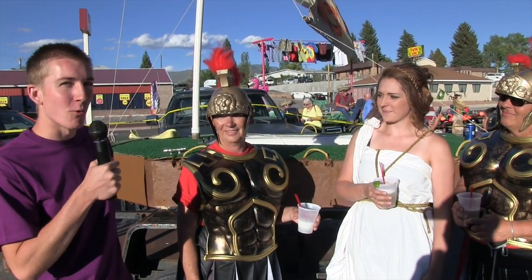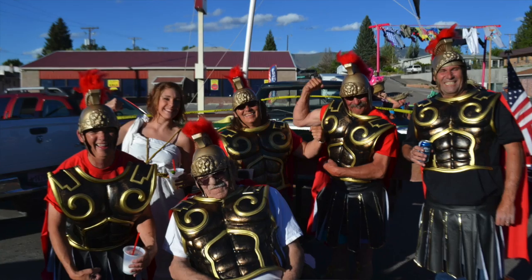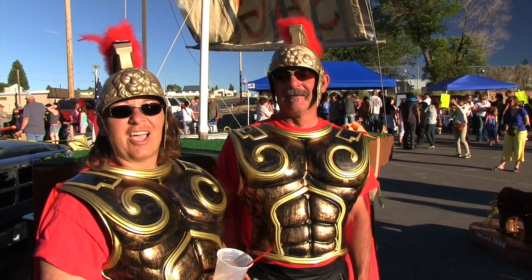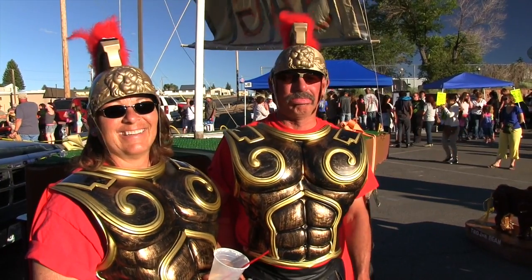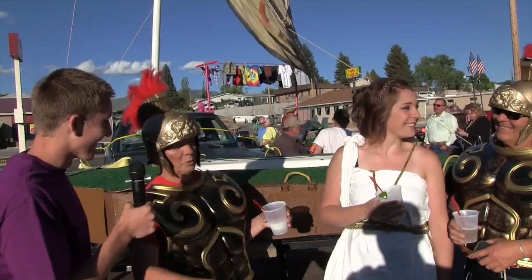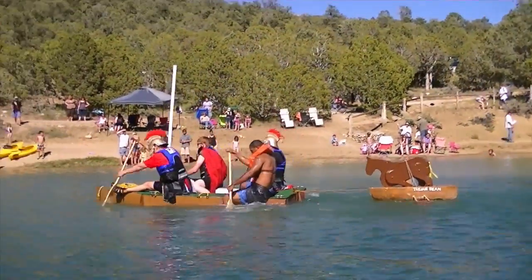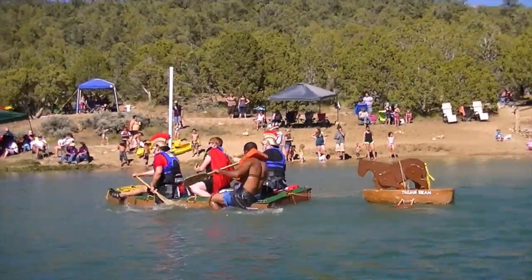Alright, it looks like we've got some Trojan warriors right here. Why do you think you're going to win? We're going to win tomorrow because we've got lots of manpower. We also have Trojan — we've got Trojan bean down here. It's the sequel. Does it go along with the boat? Yes.